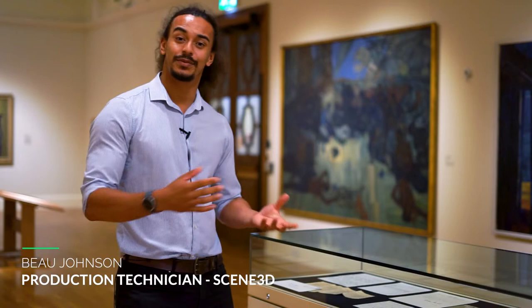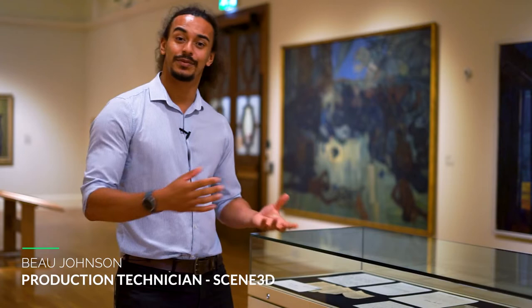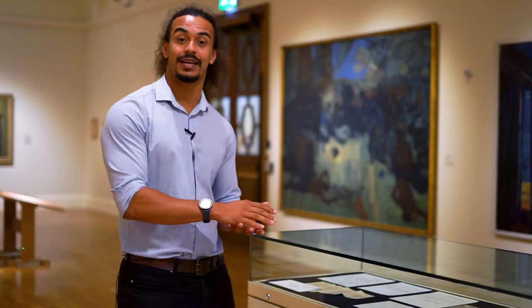Another thing we like to ensure here at Scene3D is that we do capture every angle. So for pieces like this, we'll get a top-down photo that we'll then put in a data tag, which means the viewer gets the ultimate experience later on in the tour.